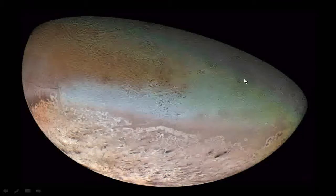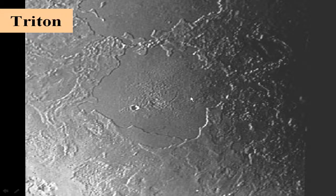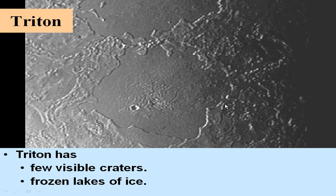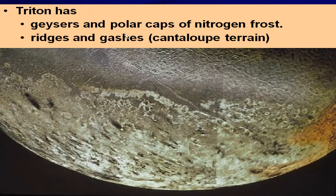Here's a look at the surface of Triton — a relatively new surface due to ice flows — and it has geysers of liquid material: frozen lakes of ice and geysers throwing out liquid nitrogen and possibly oxygen ices. It also has polar caps of nitrogen frost, ridges, and gashes giving it a cantaloupe-looking terrain.